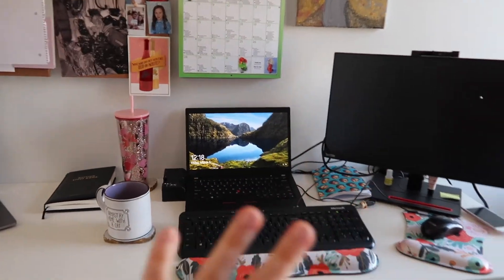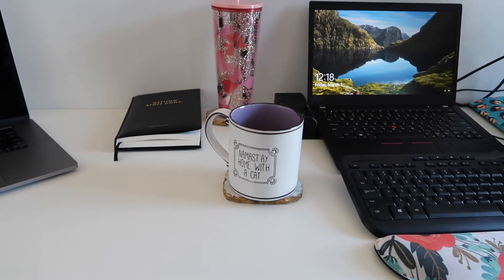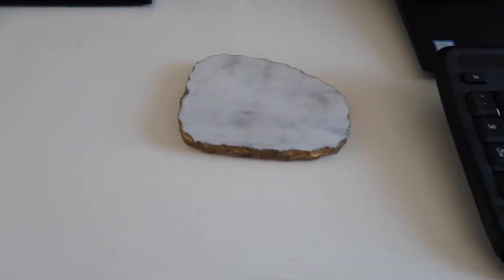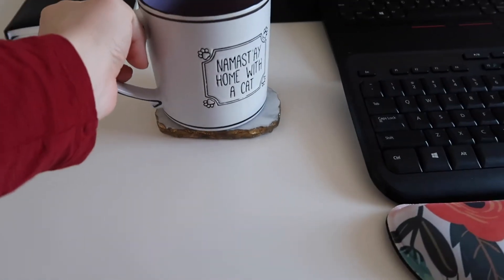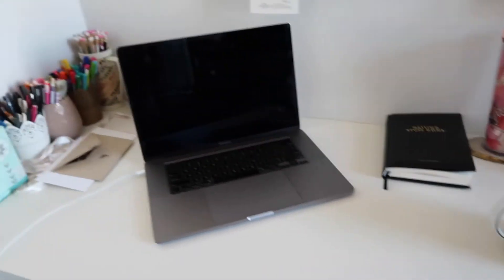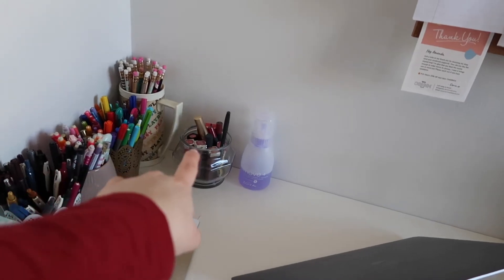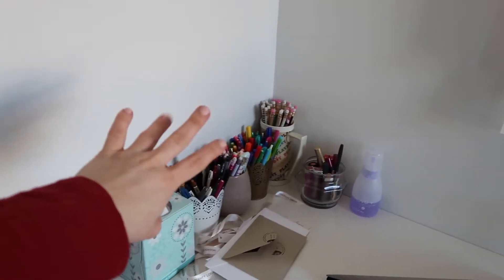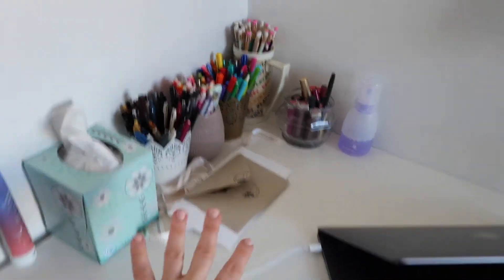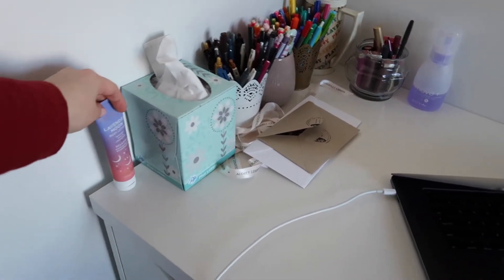This is all work stuff, and then this is my personal stuff. My mug my friend Lindsay got me for my birthday in 2020, and then my Starbucks tumbler for water. I think these marble coasters were from HomeGoods. This is my day-to-day planner from CGD London — I can link to that, I love it. And then my Mac which is my personal computer. I've got my Zoya nail polish remover, lipsticks I want to focus on using up, pencils, all my pens and fun stuff. And a box of tissues and a hand lotion.